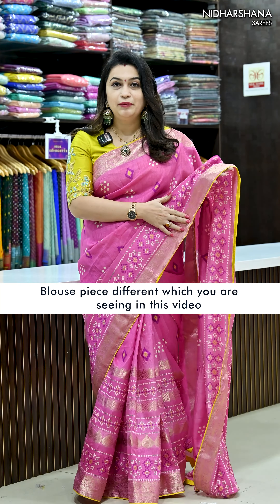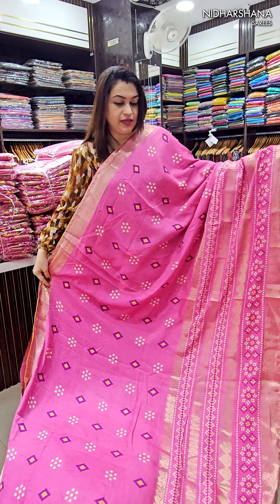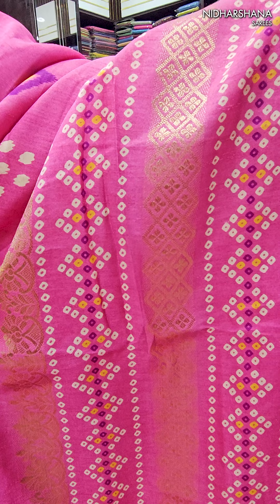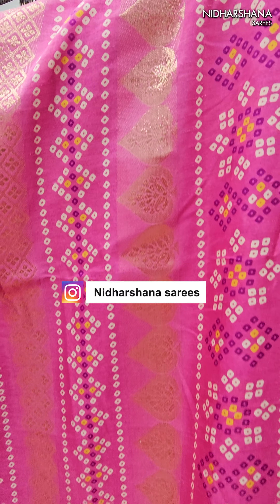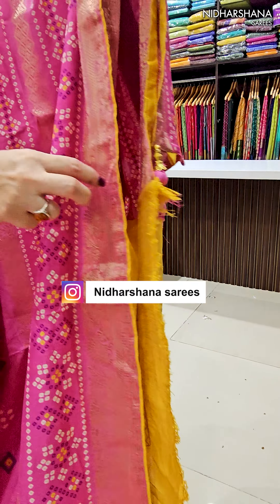Once again, let me show you how this saree looks. It's a beautiful pink color with a yellow color combination. Beautiful bandage prints have been followed on the saree, as well as a beautiful zari border concept. That's a beautiful skirt border — lower side border — with a zari as well as bandini pattern. A yellow color piping has also been done on the saree.